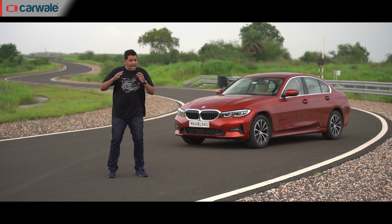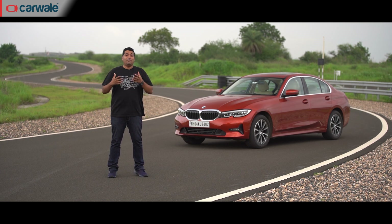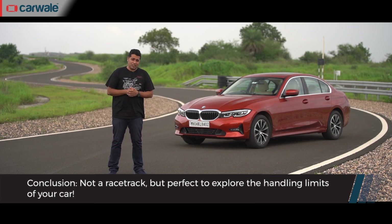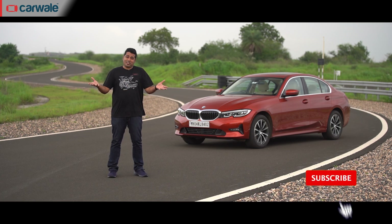This was an absolute blast — this handling circuit at Natrax is just phenomenal and we can't wait to come back here with something even more fun and even more powerful. This Natrax facility is like an oasis for us track-hungry souls, and the other testing facilities, well, it's just an added bonus.